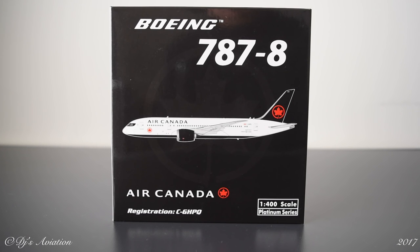Hey guys, what's up, DJ's Aviation here, welcome to another model aircraft unboxing. Today sitting in front of us is the brand new Air Canada Boeing 787-8 in the new livery, the 2017 new Air Canada livery. This model was made by Phoenix and is in the 1:400 scale. The registration is C-GHPQ.